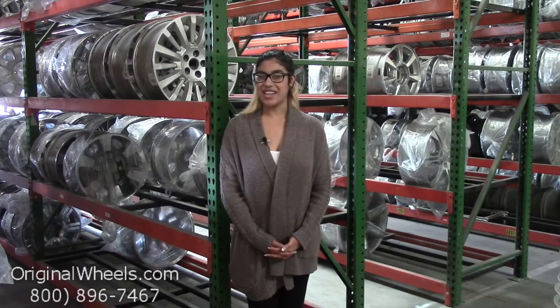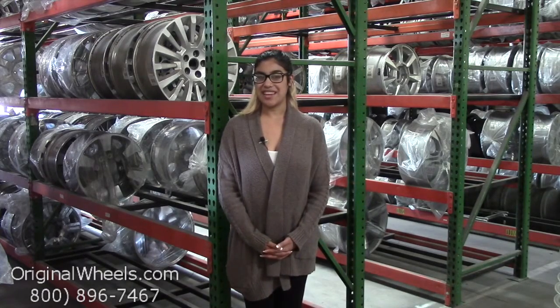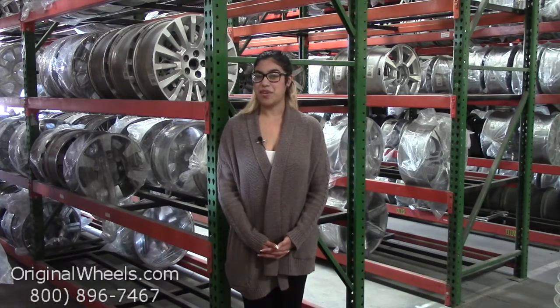Before we go any further, I just want to assure you exactly what to expect if you decide to order from us. First and foremost, here at OriginalWheels.com, we offer 100% customer satisfaction guaranteed, which means that we're not satisfied until you are. If you have any questions at all or just want more information, please don't hesitate to give us a call, toll free. We have a friendly sales team that will be more than willing to assist you.